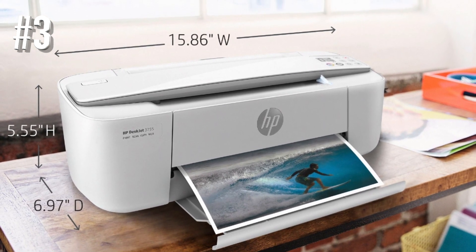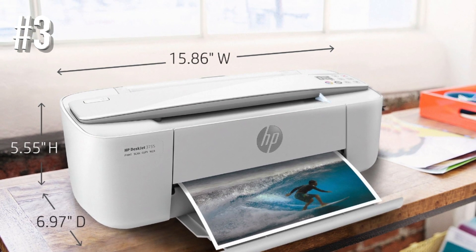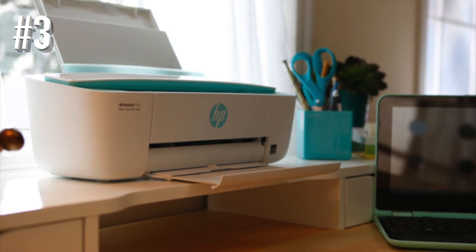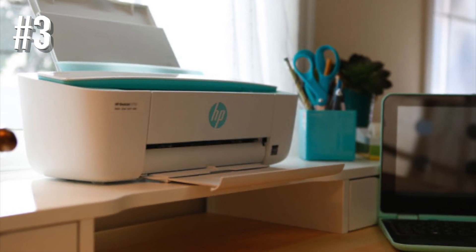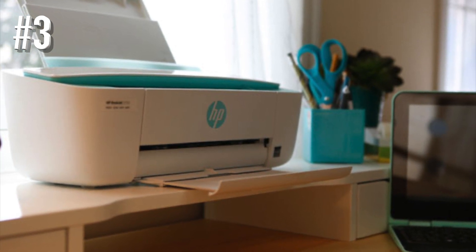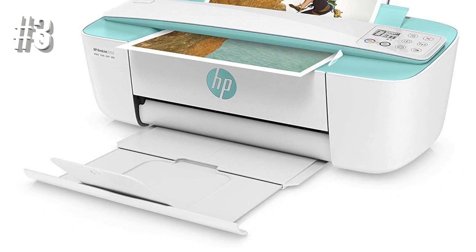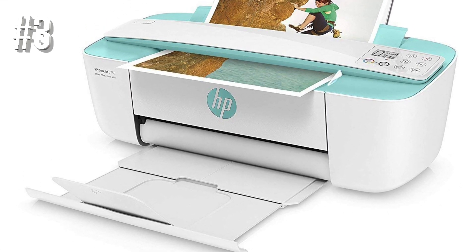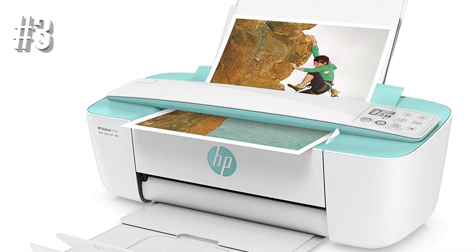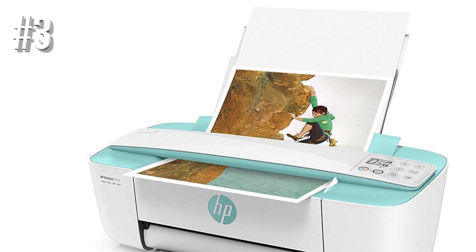Unfortunately, its page yield for both black and color pages is terribly low, so you may need to replace the cartridges often, especially if you print a lot. Because of this, its cost for print is also bad, but at least the cartridges are reasonably inexpensive. Also, it prints very slowly, with a 4-inch by 6-inch photo taking over a minute and a half to finish. Nevertheless, this is still one of the best printers for photos if you're looking for something very compact.